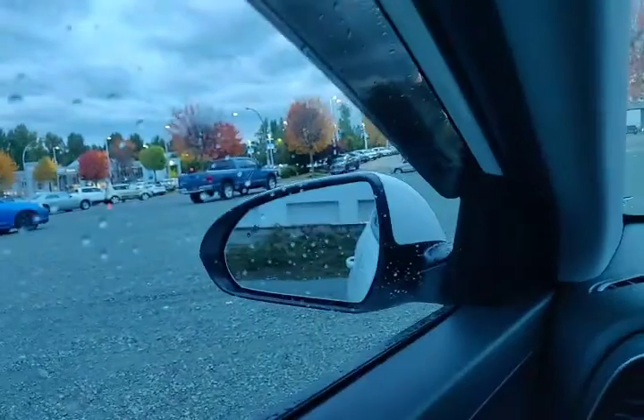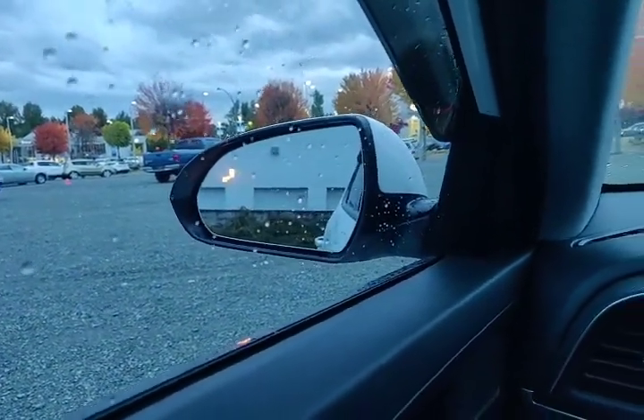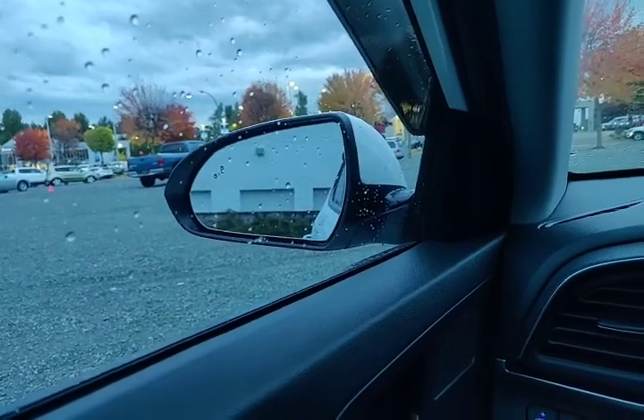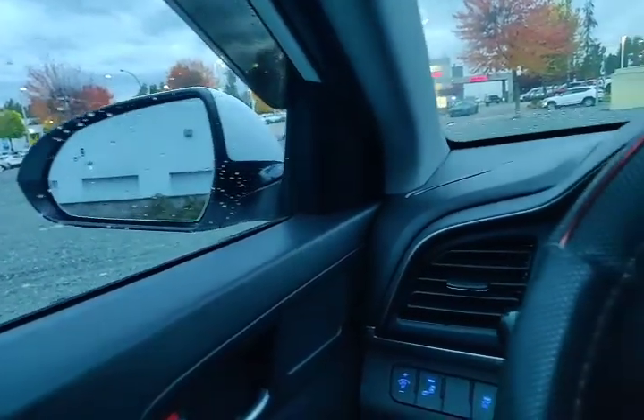On the sides here, I always want to point out that it does come with blind spot detection, which is an amazing feature. If anything is in your blind spot, your left or right side mirror will light up and give you a visible warning. And if you still signal and turn when something's in your blind spot, it'll give you an audible warning as well.